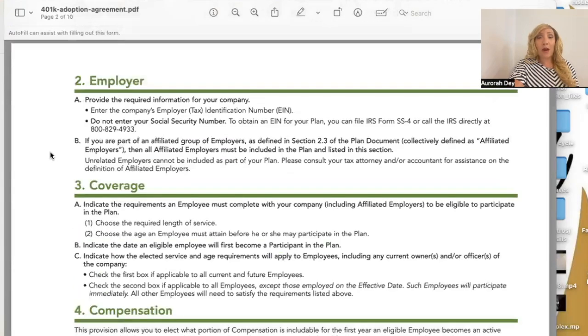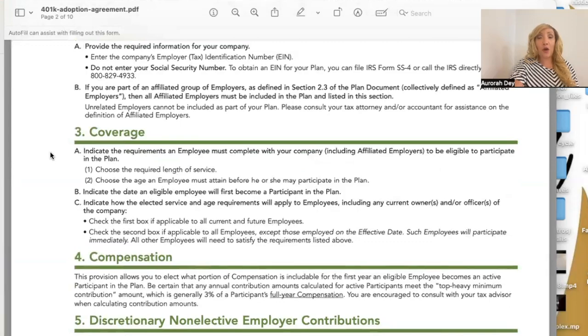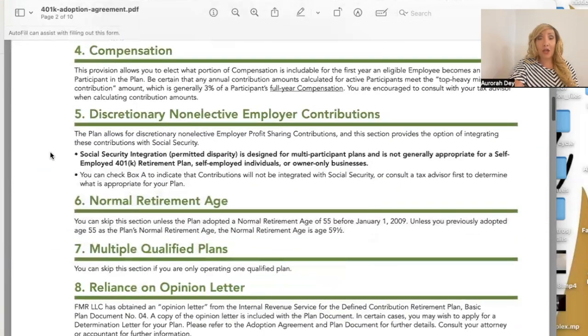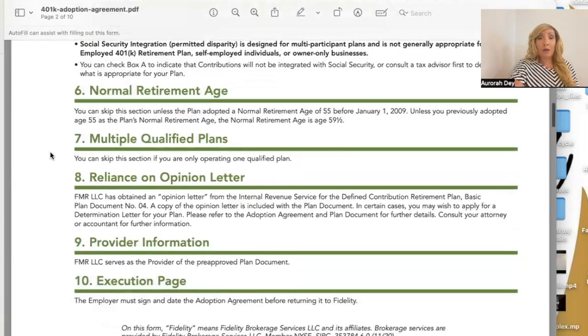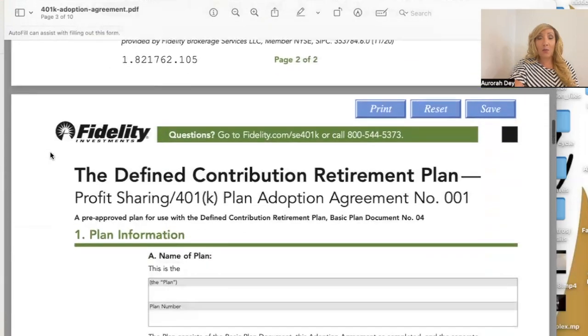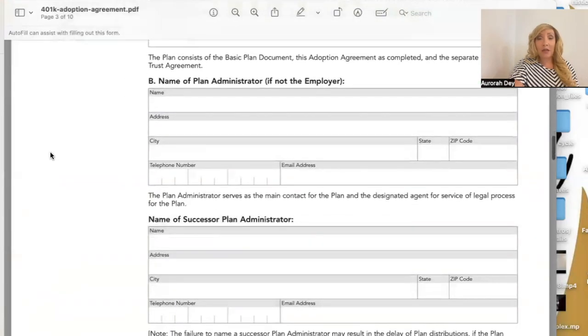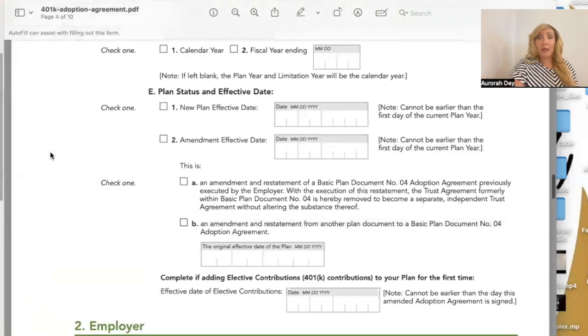You have a three-digit plan number. Provide the required information for your company including the employer tax identification number — do not enter your social security number. They're telling you to obtain an EIN for your plan; you can file IRS Form SS-4 or call the IRS directly. The adoption agreement also covers coverage, compensation, employer contributions, normal retirement age, multiple qualified plans, reliance on opinion letter, provider information, and the execution page.